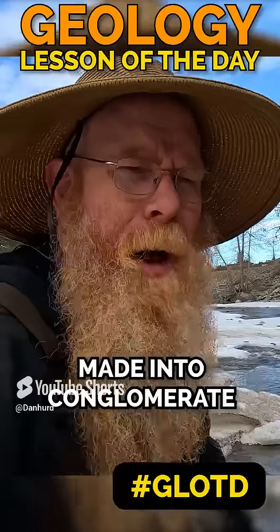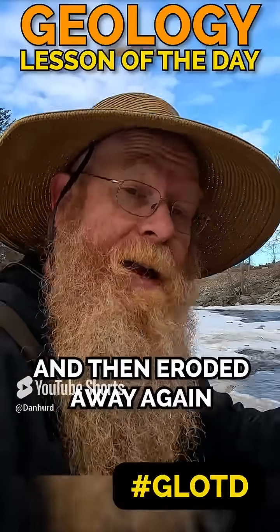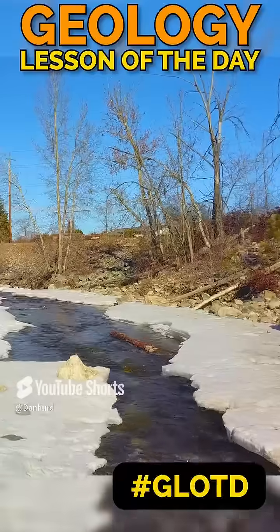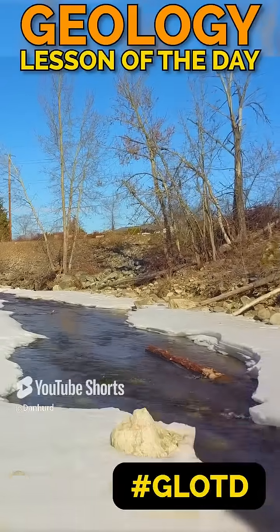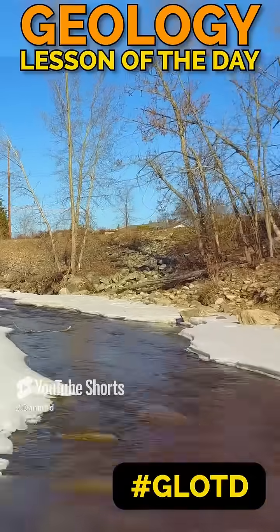These ancient riverbeds dried out, hardened up, and were made into conglomerate rocks or gravels in the hills, then eroded away again and brought their gold back down into rivers. Mission Creek has a conglomerate rock which was an ancient river that is eroding away, depositing that ancient river's gold back into the new river.